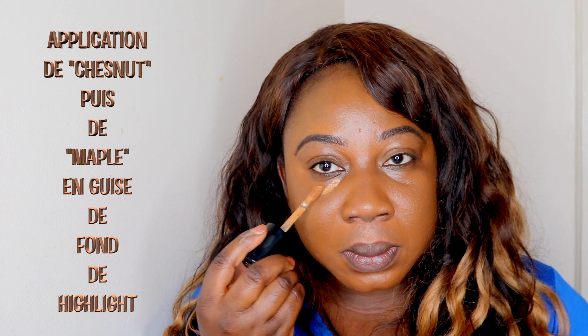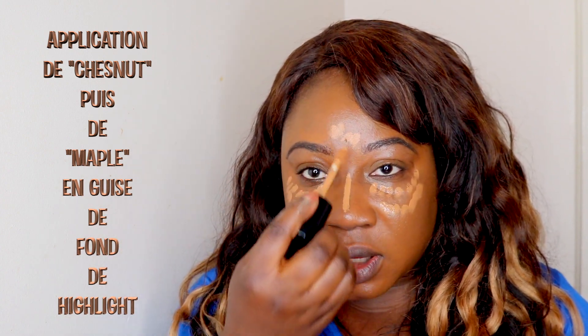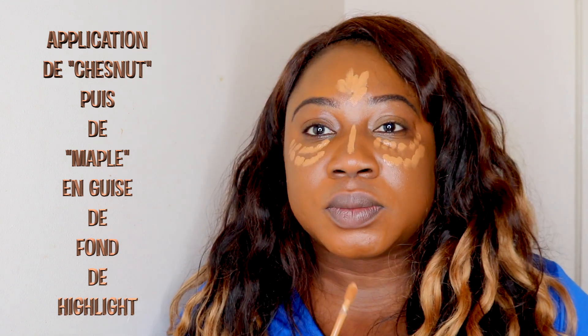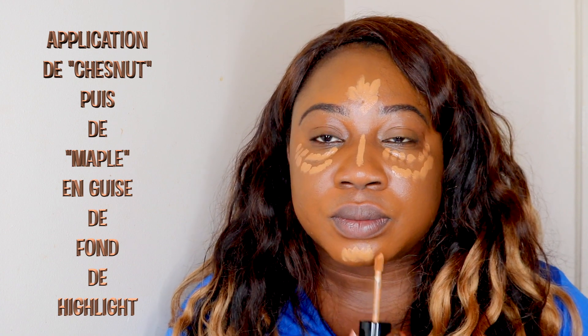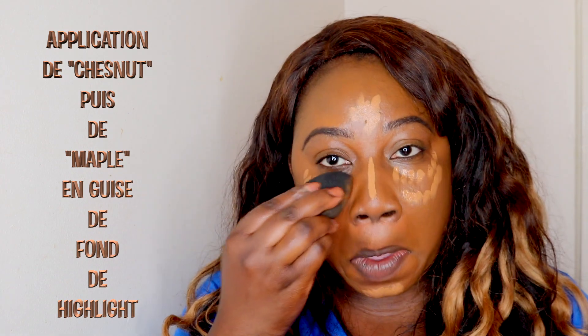Chestnuts is perfect as a highlighter, but I'm going to use maple, which is a lighter one, to just show you that you have options. I love the undertone for this. So this is maple. If you want to go really, really light instead of using maple or chestnut, you could go for mocha or butterscotch. Let me work them into the skin.